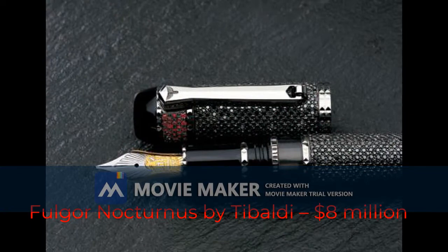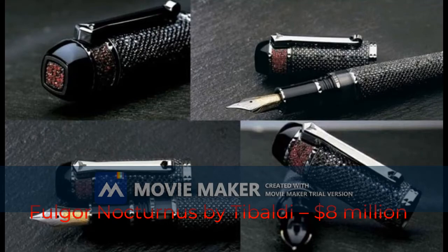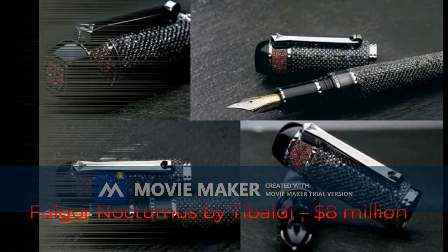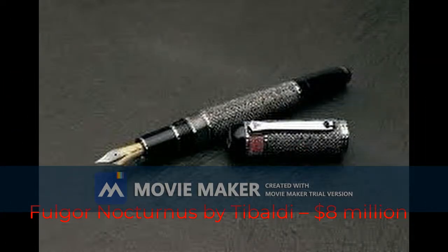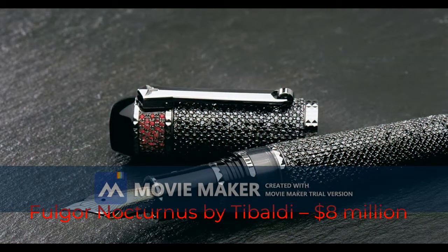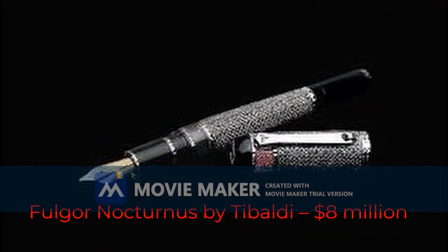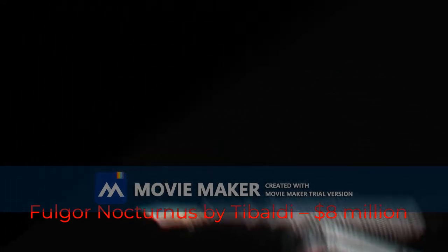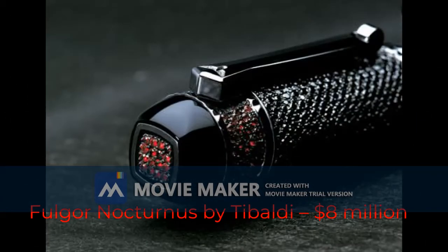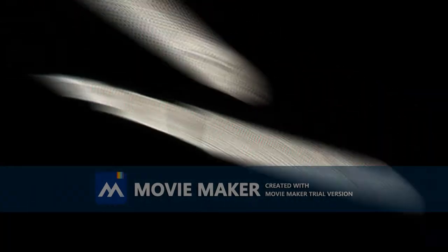It's decorated with 945 black diamonds and 123 rubies, and only one was ever created, making it that much more coveted. The most impressive fact is that the Fulgor Nocturnus fountain pen was sold for the colossal sum of $8 million dollars in a 2010 auction in Shanghai, China, thus becoming the most expensive fountain pen ever created.